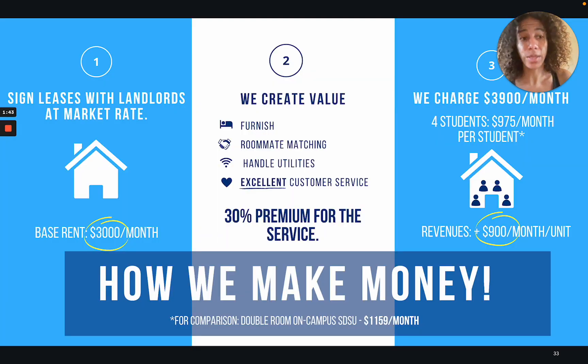How do we make money? Number one, we sign leases with landlords at market rate. Let's say this is a two bed, two bath and it goes for $3,000 — we pay the landlord $3,000 a month. Two, we create value by furnishing the place, doing roommate matching, and providing excellent customer service to our students and their parents. Number three, we charge the student $3,900 a month — that's a 30% premium. So this means that Room Tracer makes on this property $900 every month.